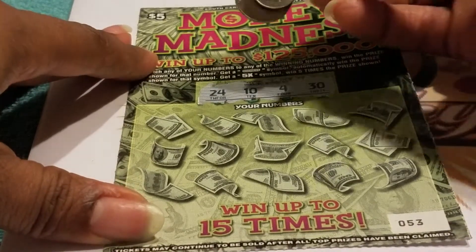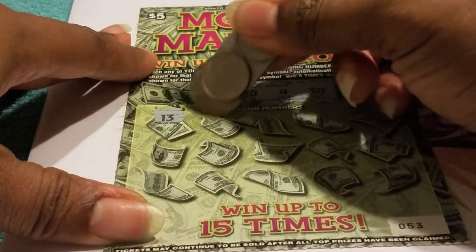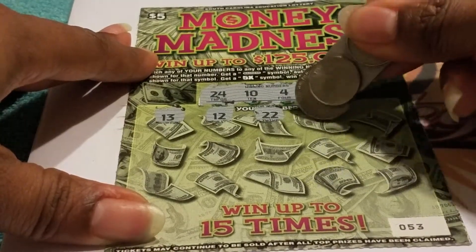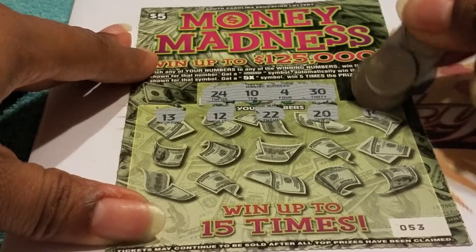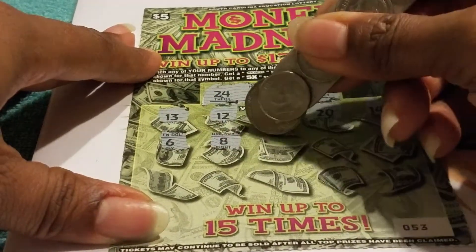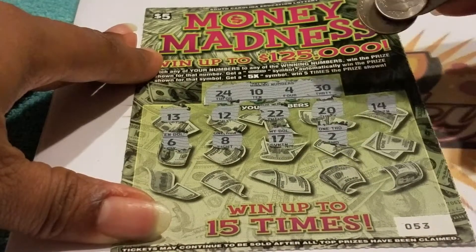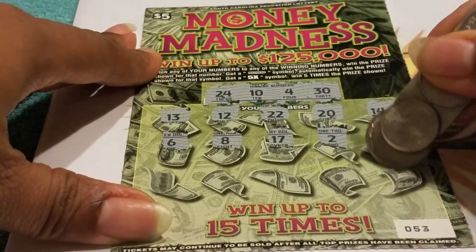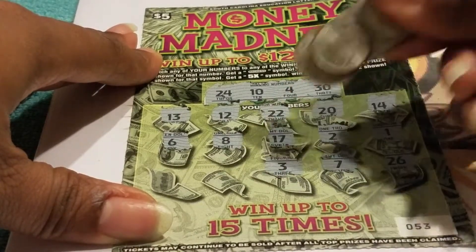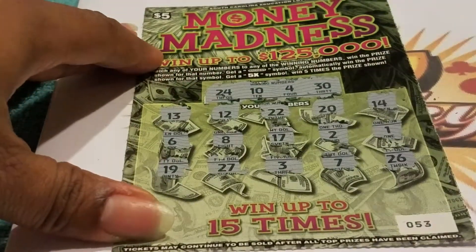We're looking for 24, 10, 4, and 30. Numbers coming up: 13, 12, 22, 20, 14, 6, 8, 17, 2, 1, 26, 7, 3, 27, and 19. No win on ticket number 53. When we finish, I'm going to total everything up and tell y'all exactly what we would have won if we played the entire book.